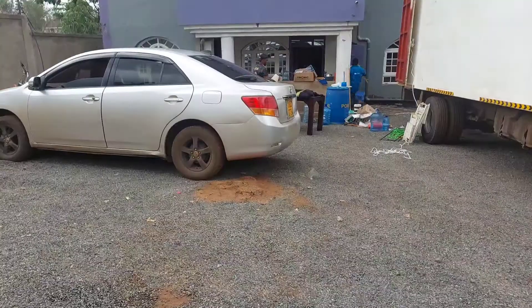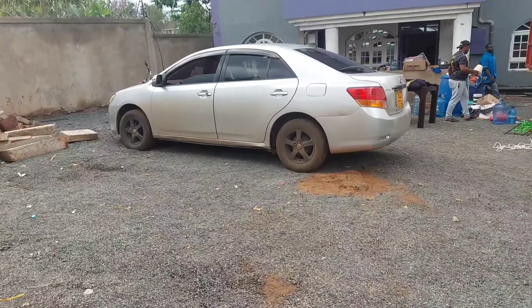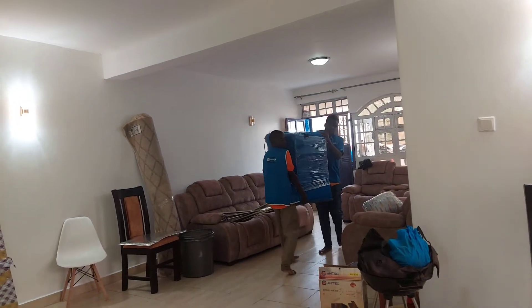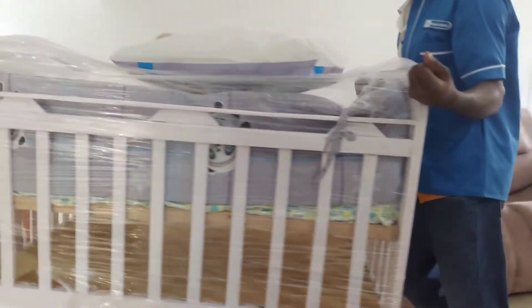We are here at the new house. Construction is not yet complete, but we chose to move in as it is — construction will be completed once we are already here. We don't mind that at all.